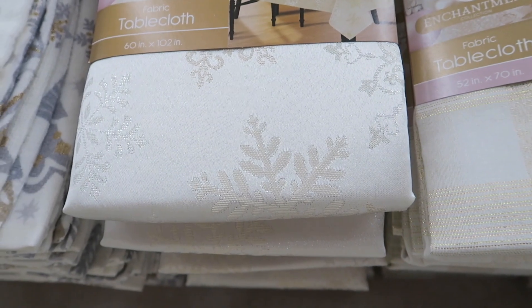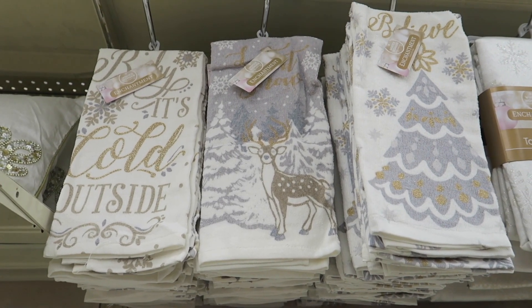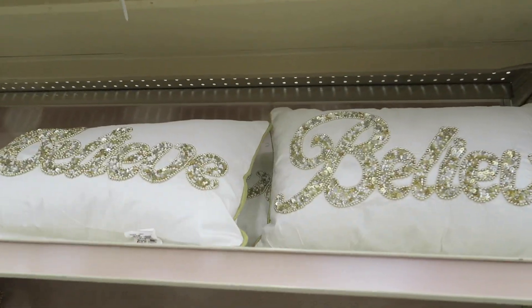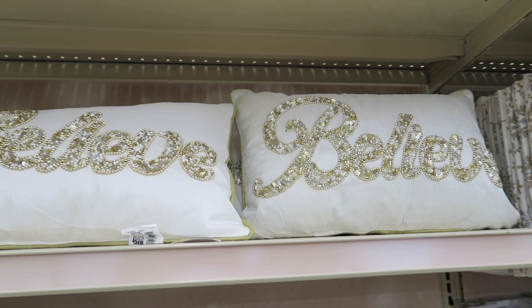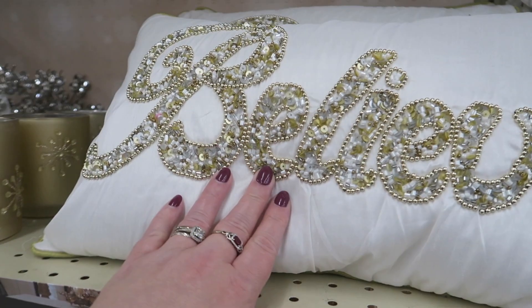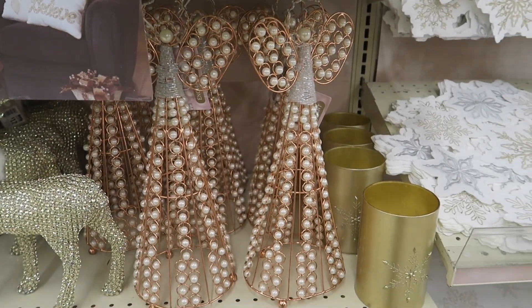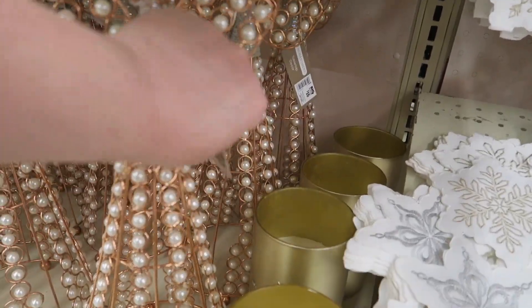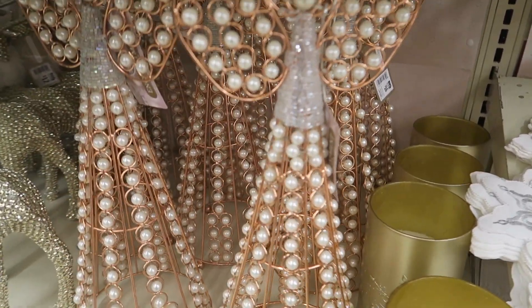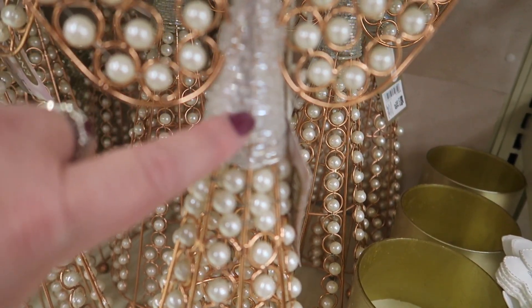And then these cute little towels — those are cute. And then they have some Believe pillows. Here's one closer where we can actually see it — it has different beads on there. Some pearl angels, $16, and it has some bead work there.